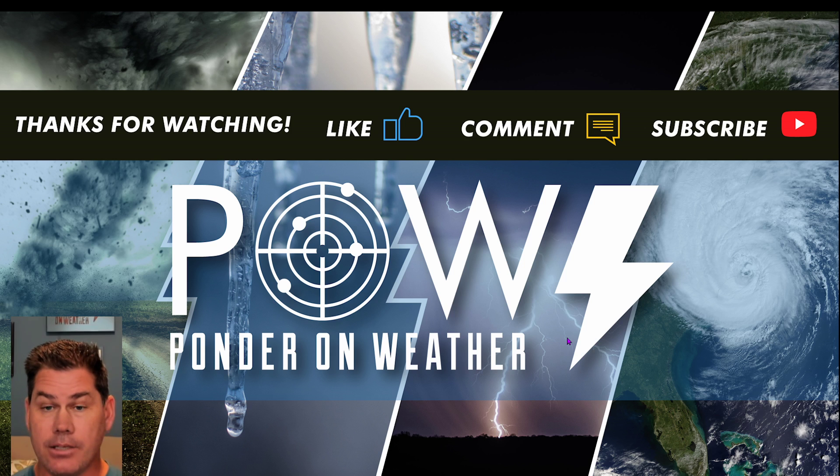I appreciate you guys watching. Do like this video, definitely leave your comments below, and don't forget to subscribe to my channel to catch this update on why I protect you before and after the storm.